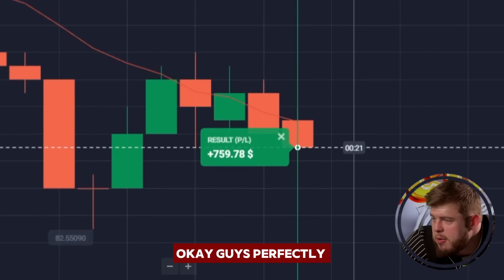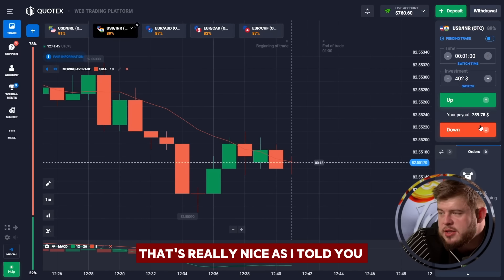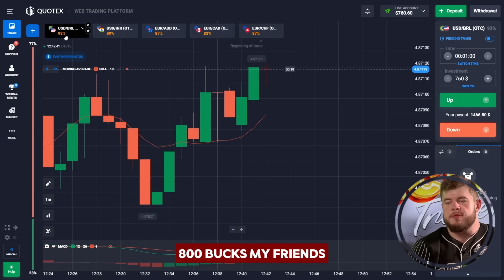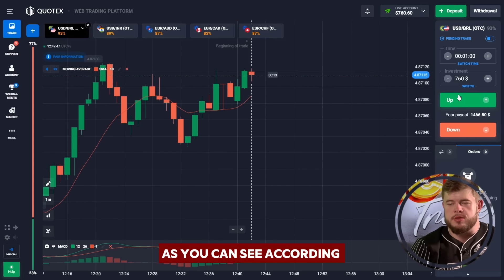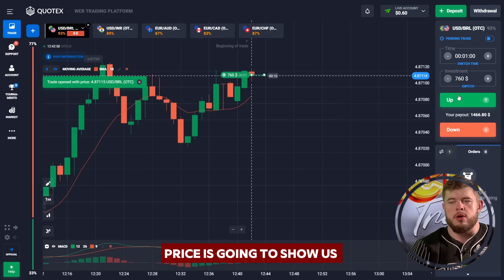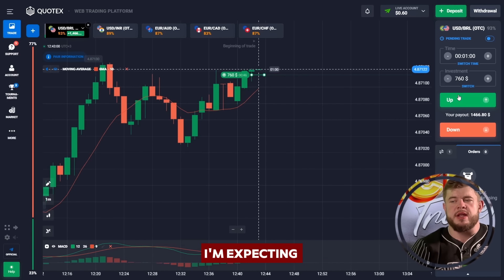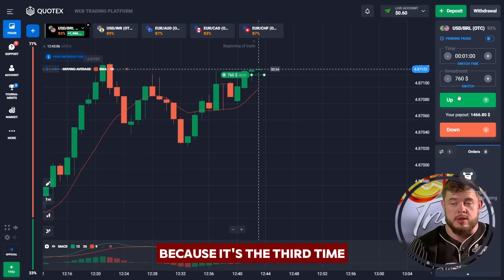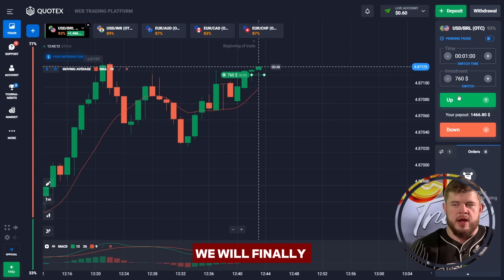Perfectly done — we have seven hundred and sixty dollars on the account. Now let's check the USD/BRL currency pair. According to the MACD indicator, price is going to show us a long movement. We have the third high testing the resistance level line — I'm expecting a breakthrough of that line and continuation of the current growth because it's the third time price is going to test this level, and I'm sure we will finally break through it.